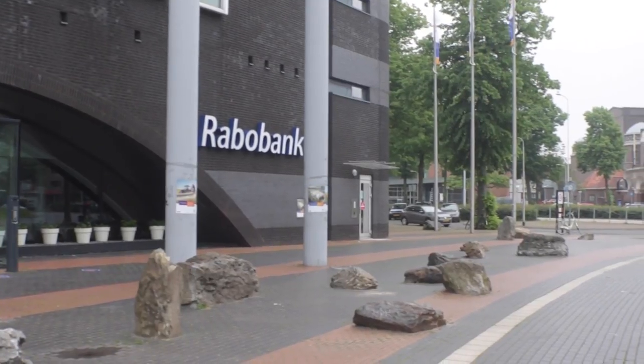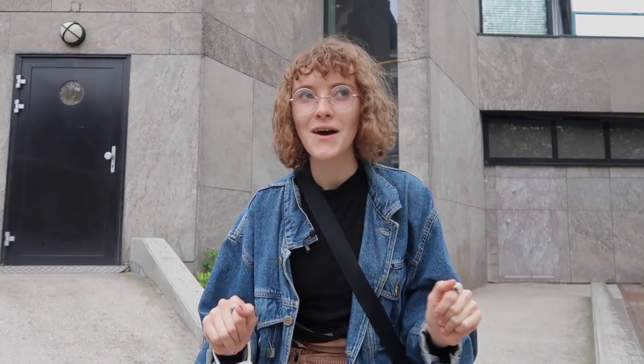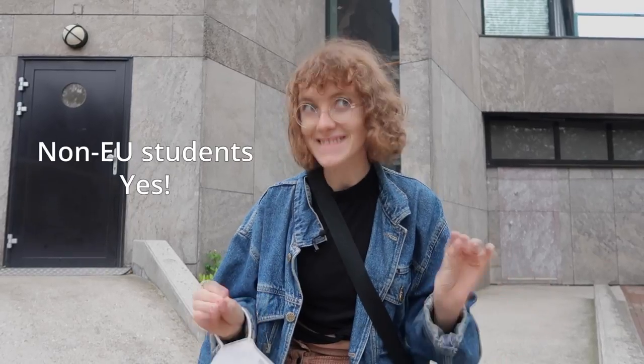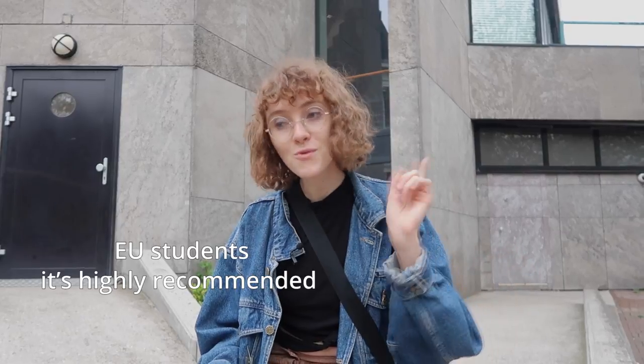We're currently outside of ABN AMRO, one of the main banks in the Netherlands, and we're going to answer a few questions about banking and student accounts. The first question: do you even need a Dutch bank account? The answer depends on whether you're a European or non-EU student. For non-EU students I'd definitely recommend one, especially if your current card is a Visa or similar. A Dutch bank account is easy to set up and very convenient for traveling within Europe. Even EU students may want one for sending Tikkie payments, which we'll discuss later.